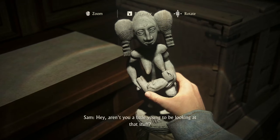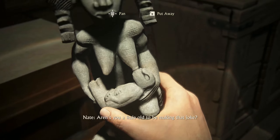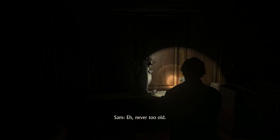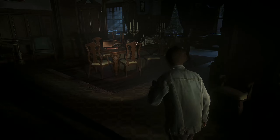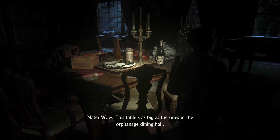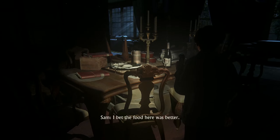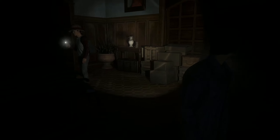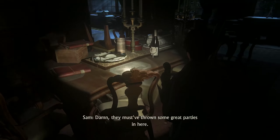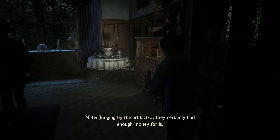Fertility totems. Aren't you a little young to be looking at that? Aren't you a little old to be making that joke? Wow. This table's as big as the ones in the orphanage dining hall. I bet the food here was better. Wouldn't take much. They must have thrown some great parties in here. Judging by the artifacts, they certainly had enough money for it.